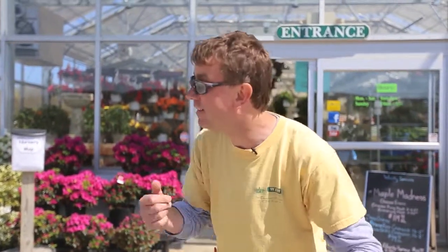Hey gardening fans, on this episode of Street Smart Gardener I'm going to give you a quick tour of what's happening. It's spring, we're so excited we wet our plants. Come on, let's go!